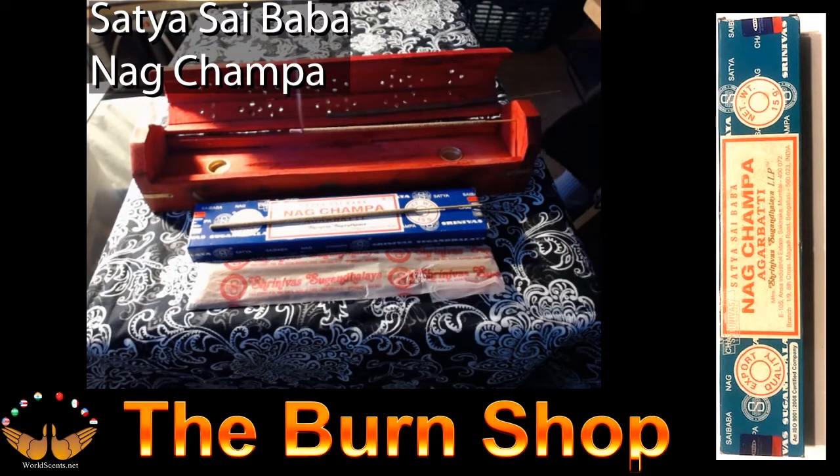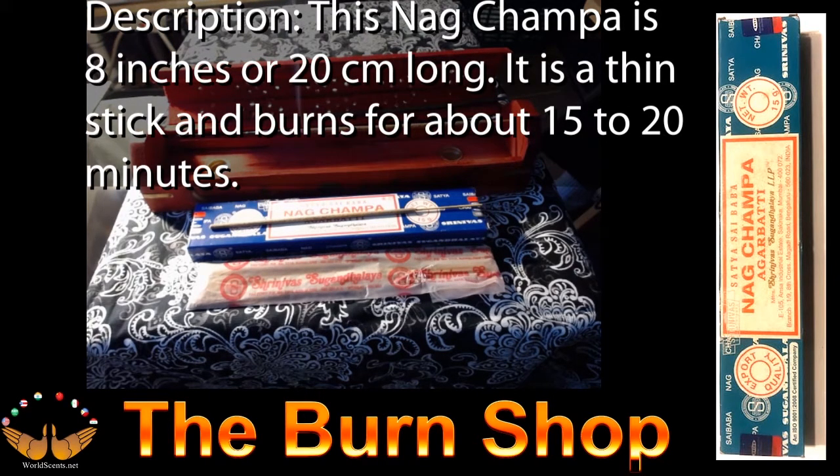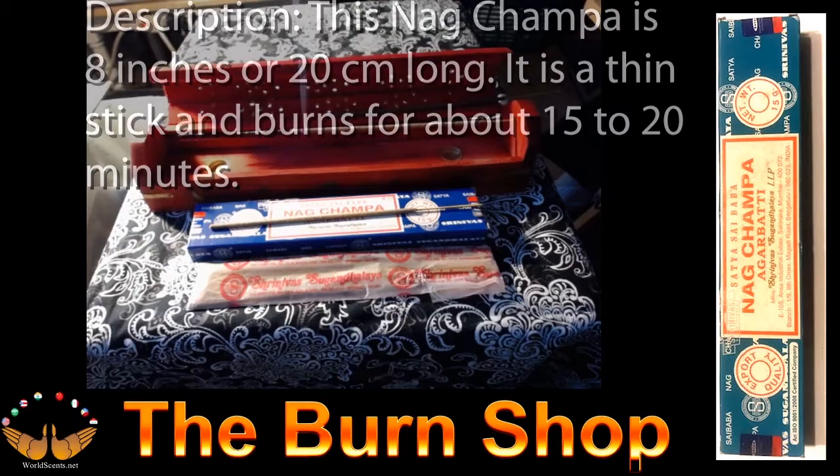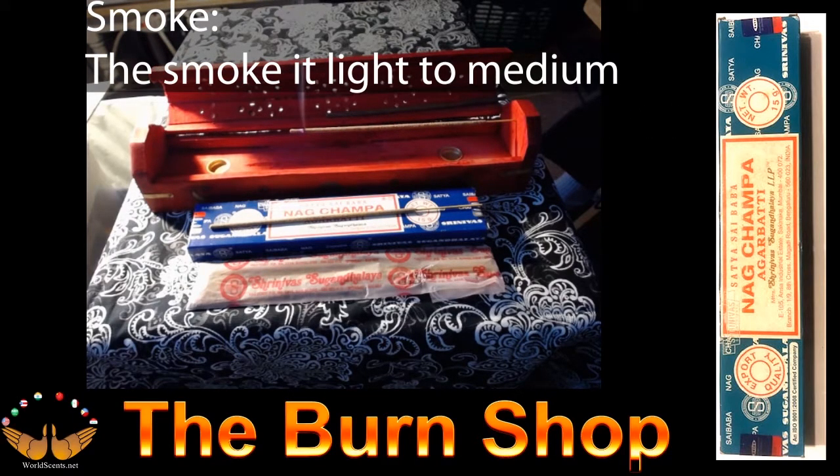This happens to be the most popular incense in the world today. This Nag Champa comes in a blue and white box and the incense are sealed in a plastic bag. Stick description: this Nag Champa is approximately 8 inches or 20 centimeters long. It's a thin stick and burns about 15 to 20 minutes. It has a low-hanging, moving, light smoke, but the fragrance lingers for a long time.